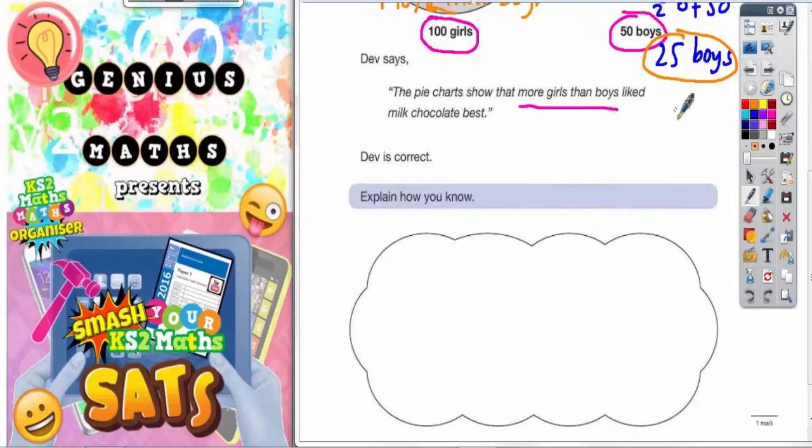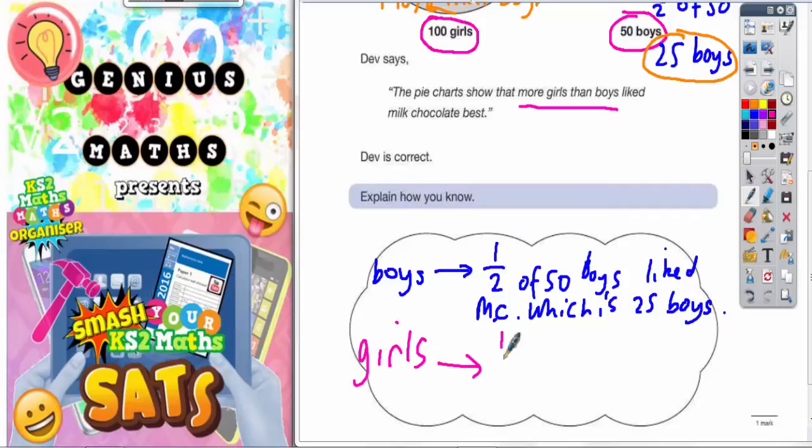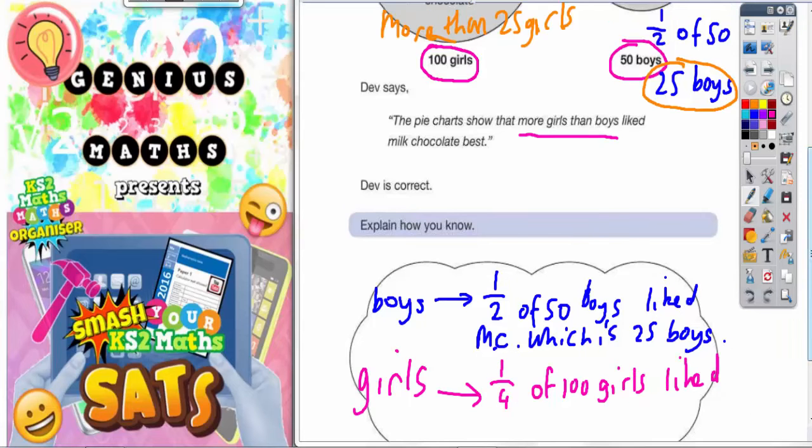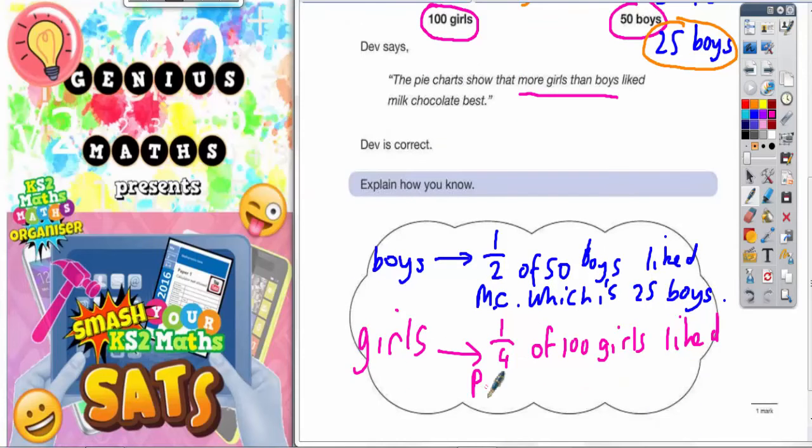Now we've got to explain this in writing. The easiest way is to say: for the boys, a half of 50 boys liked milk chocolate — which is 25 boys. Then you need to say something about the girls: a quarter of 100 girls liked plain chocolate, which is 25 girls.